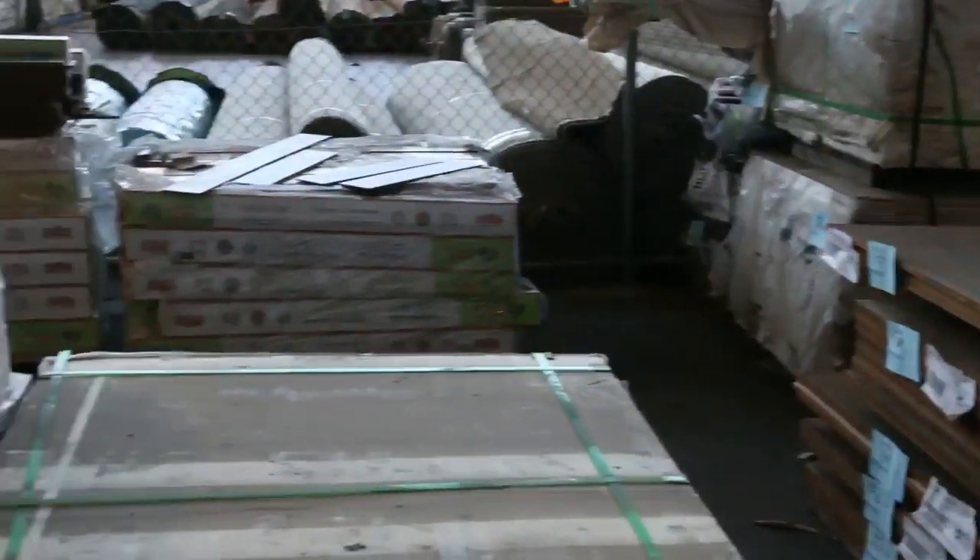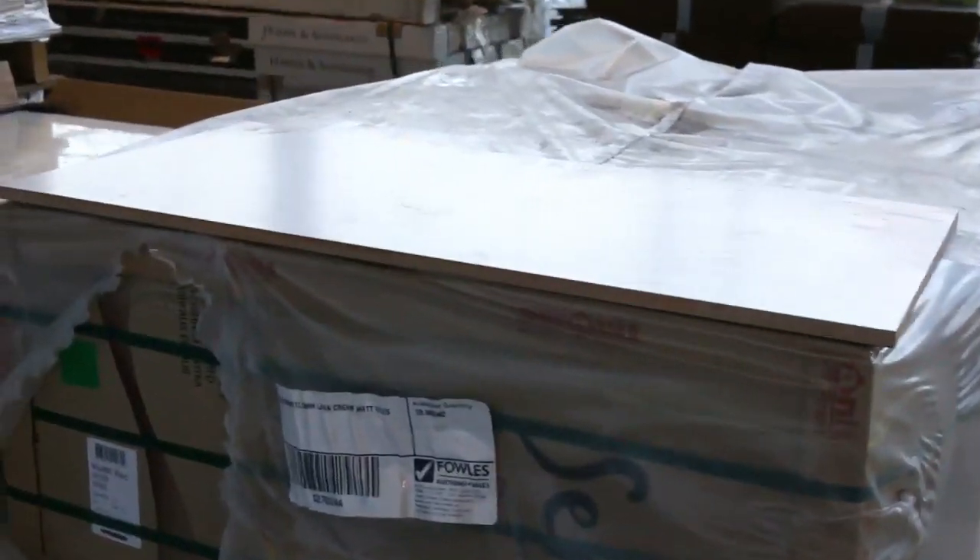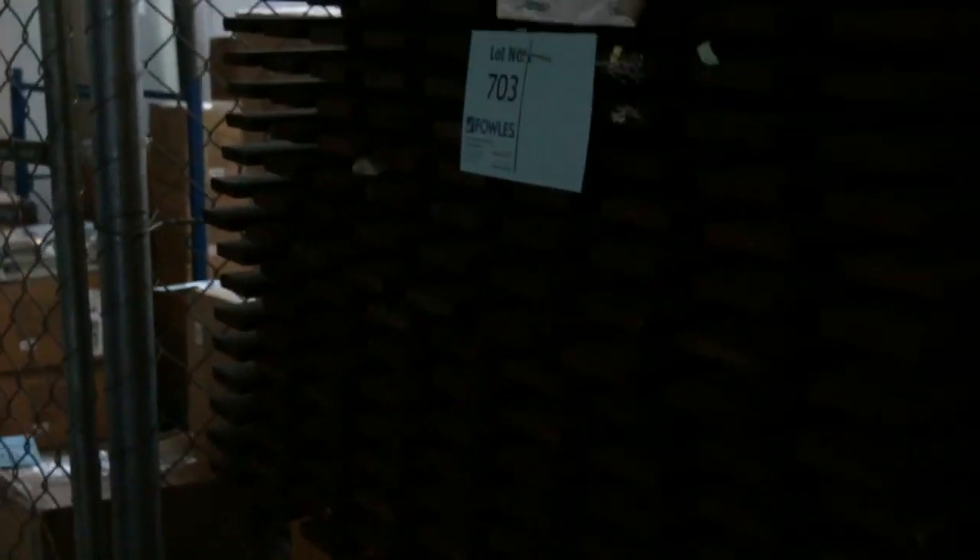Some really nice tiles here — some 800 by 800 tiles. We've got some screening here, some gates, and a few entry frames over there as well. So a great timber auction for you.